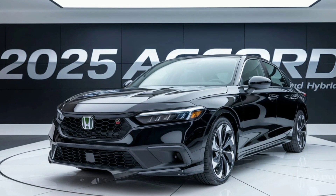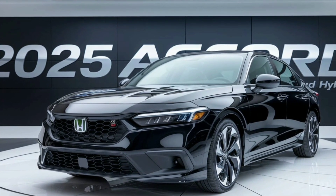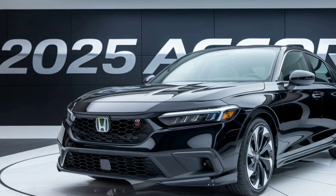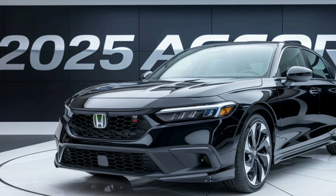Welcome to Marvel Show, where today we're diving deep into the 2025 Honda Accord Hybrid, focusing on its exterior design, performance, and unique features.